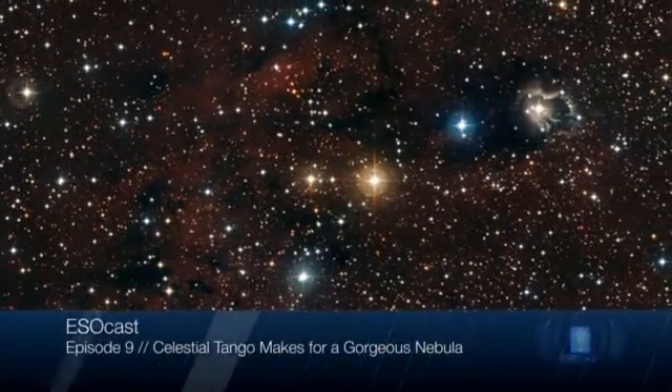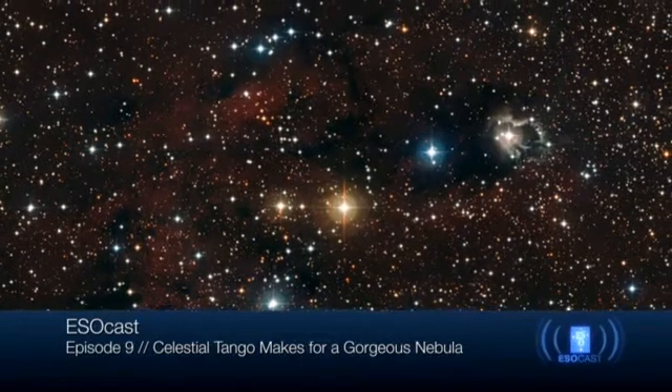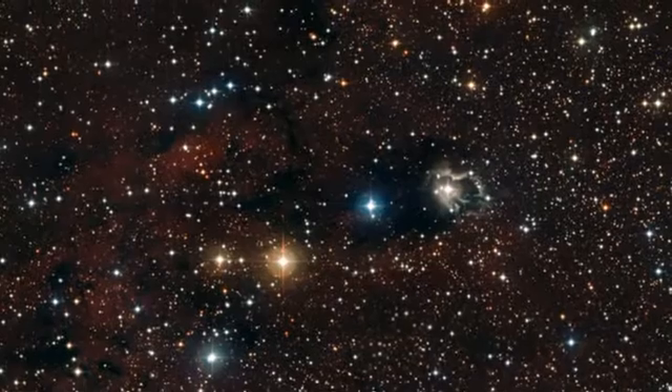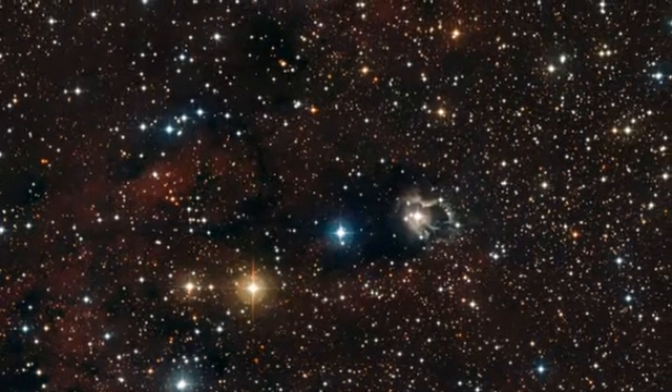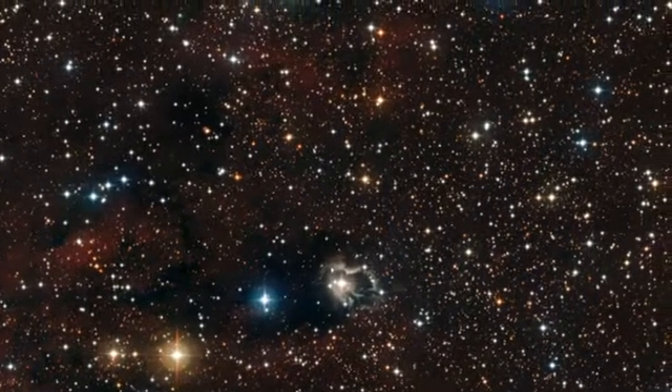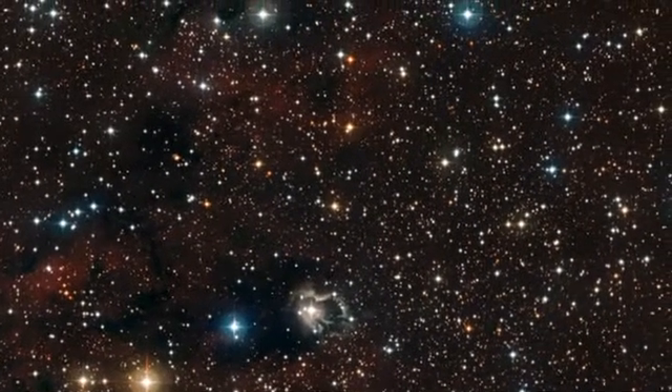Hello and welcome to this episode of the ESOcast. My name is Gayti Hussain. I'm standing in this time for Dr. J, who is on vacation. Today we will explore a new, beautiful ESO image that shows a rich field of stars centered on a star called HD87643.